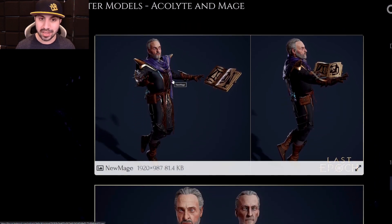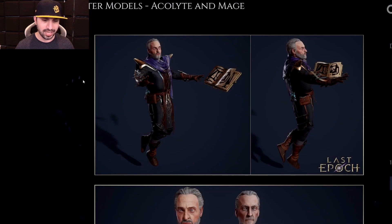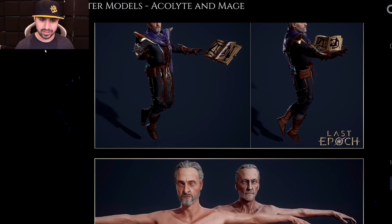Starting off with the Mage. They don't want it to get too far away from what we had - they're just tweaking it, and you can kind of see that in the facial features. He's floating, his book is floating, and he still looks kind of scary, but obviously much better than what we previously had. Look at those eyes - it's a big difference. He needs to eat a little bit. That's the Mage.